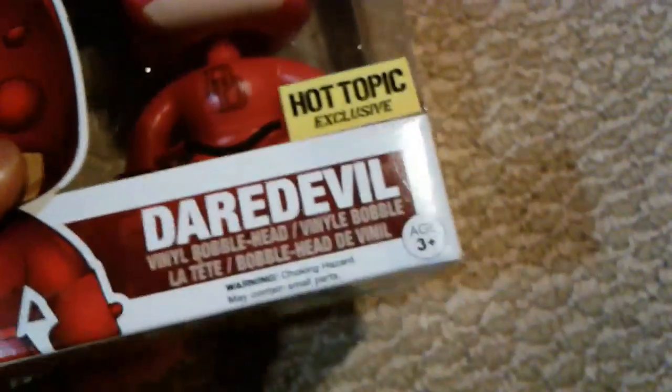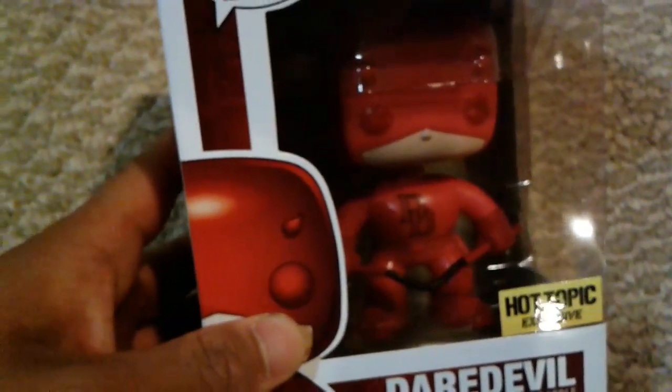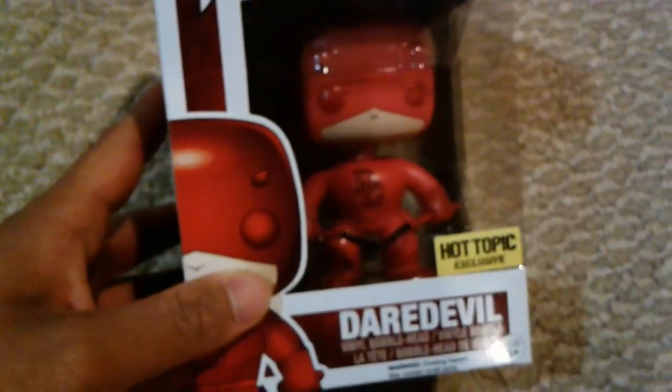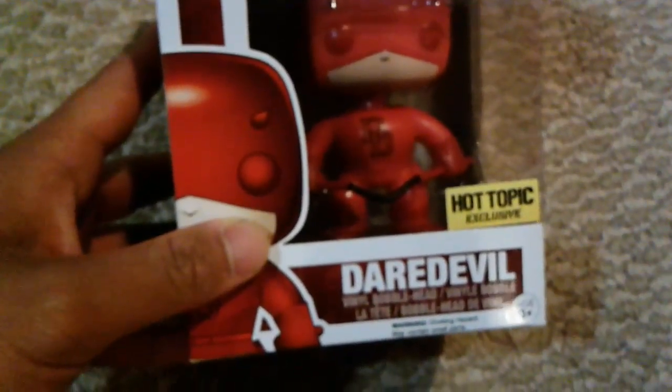I like the Spider-Man one. Anyway, same problem — I can't really take this one out of the box because we're planning to open it later. Hopefully we'll do a toy unboxing video in the meantime. If you guys liked the video, don't forget to leave a like, subscribe, and share. Thanks so much for watching — I'll see you guys next time!